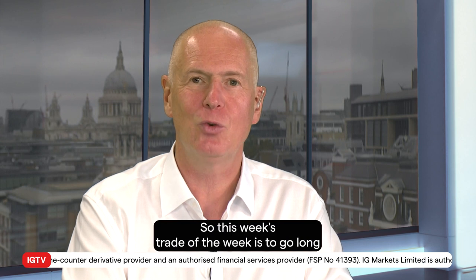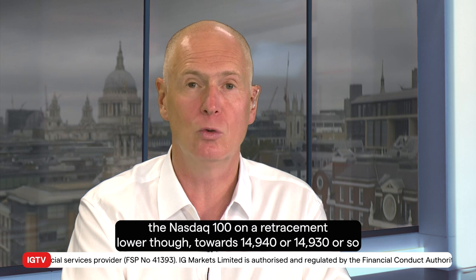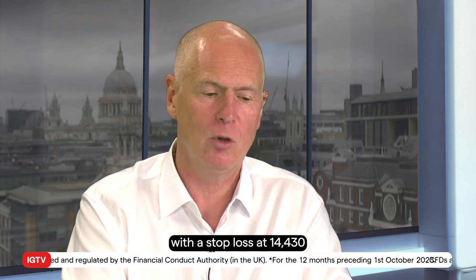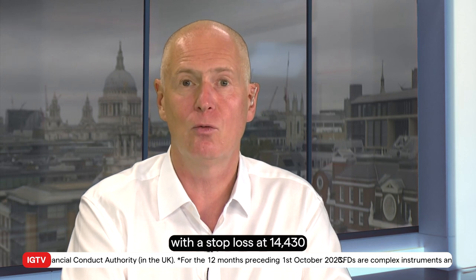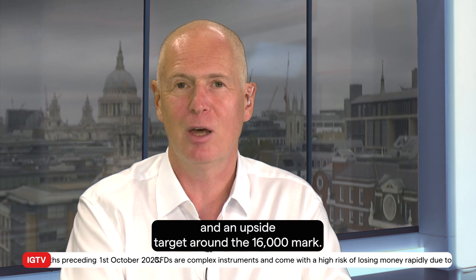This week's trade of the week is to go long the Nasdaq 100 on a retracement lower towards $14,940 or so, with a stop loss at $14,430 and an upside target around the $16,000 mark. Thank you, take care!